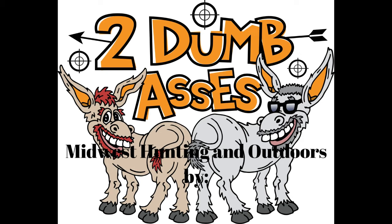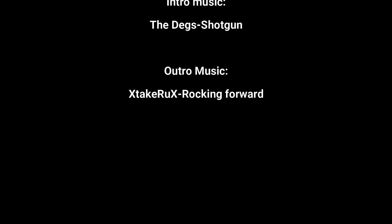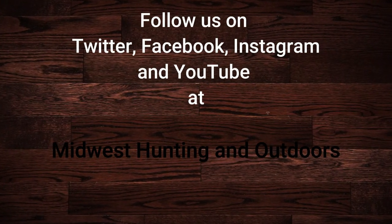Thanks for listening or watching our show. We have some exciting topics and guests coming up. We ask that you subscribe to our channel on YouTube and follow us on Twitter, Instagram, and Facebook. We look forward to hearing your suggestions for topics, questions, and comments. This is Two Dumb Asses signing off. Until next time, be safe, have fun, and get outdoors. We'll see you next time. Thank you.